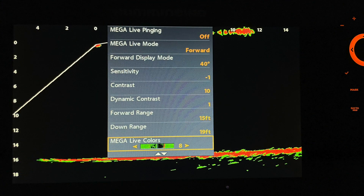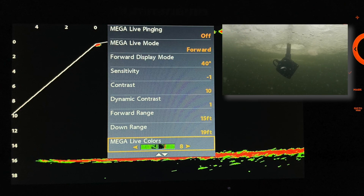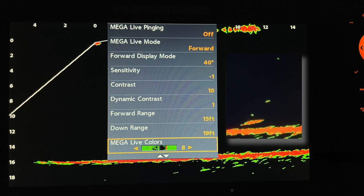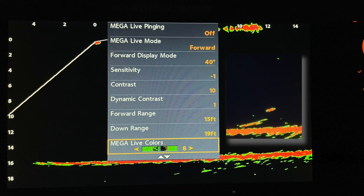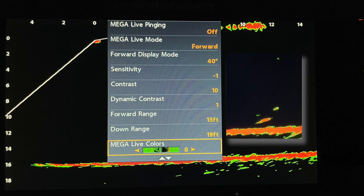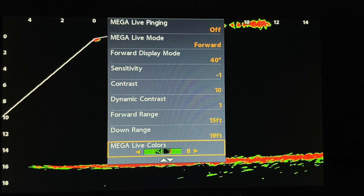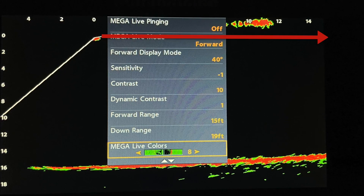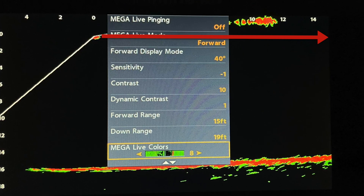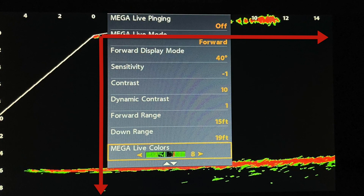Let's have a look at the Humminbird Mega Live settings that were used in this sequence. I'm using Mega Live in the forward-looking mode, with an angle of 40 degrees. My sensitivity is low at minus 1, but I can easily see my baits and the walleye, and enjoy a clean, noise-free display. My contrast is mid-range at 10, and my dynamic contrast is set to 1. My forward range is set to 15 feet so I can see beyond my farthest bait, and my downrange is set to 19 feet, just a little deeper than this transition area that we're fishing.